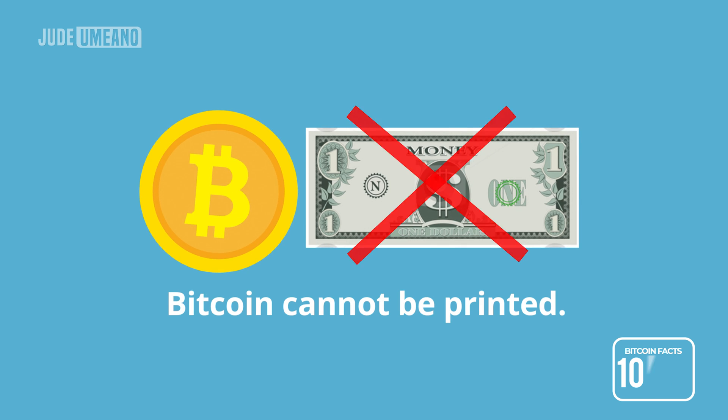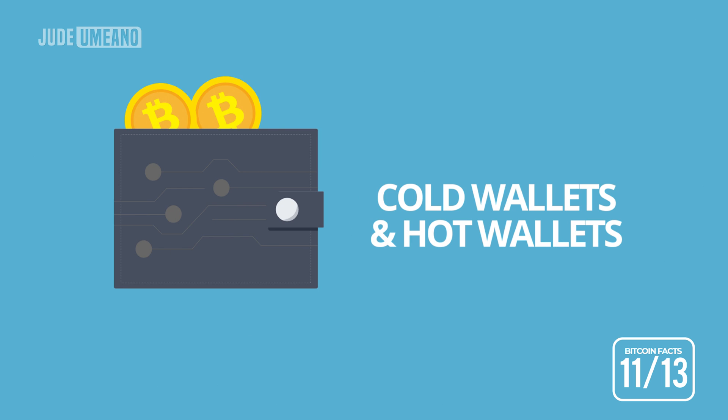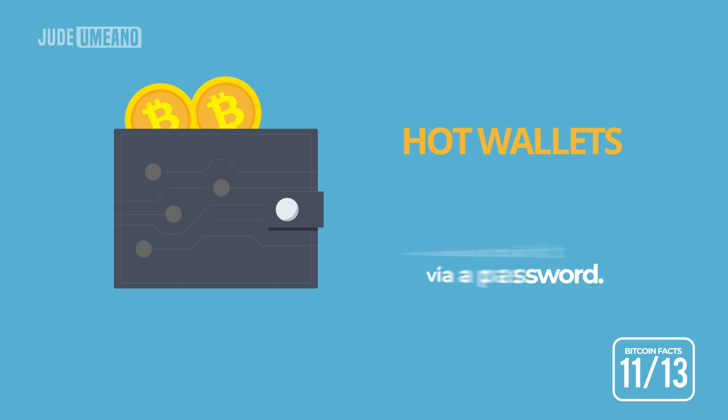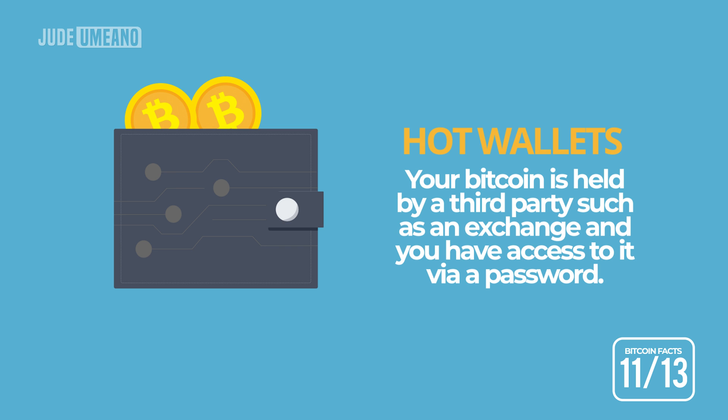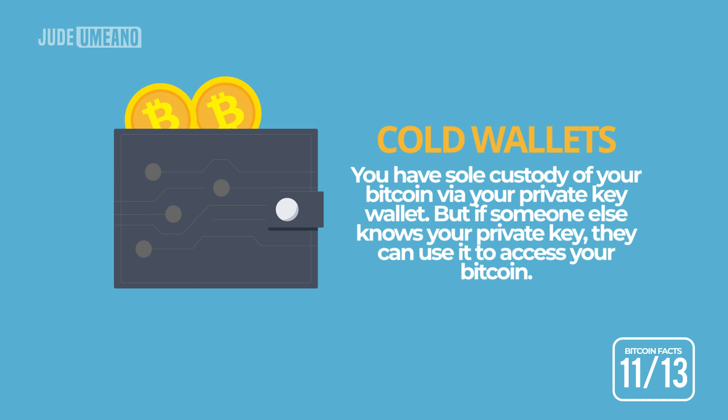Bitcoin cannot be printed. A Bitcoin wallet is required to store Bitcoin. Wallets are classified into two types: cold and hot wallet. With a hot wallet, your Bitcoin is held by a third party such as an exchange and you have access to it via a password. With a cold wallet, you have complete and so-called self-custody of your Bitcoin via your private key. But if someone else knows your private key, they can use it to get access to your Bitcoin.